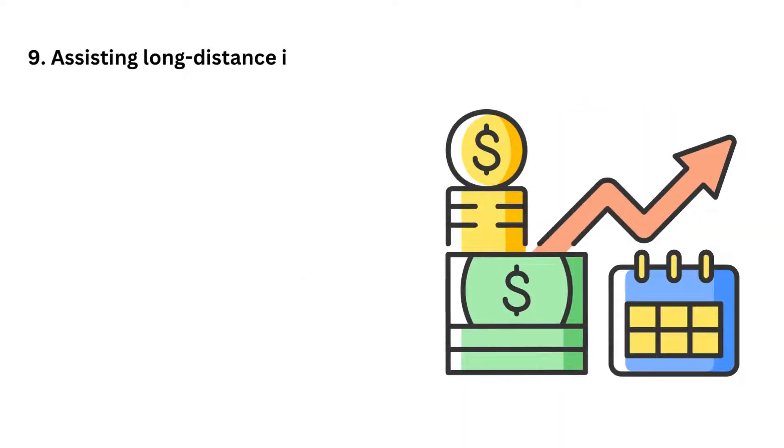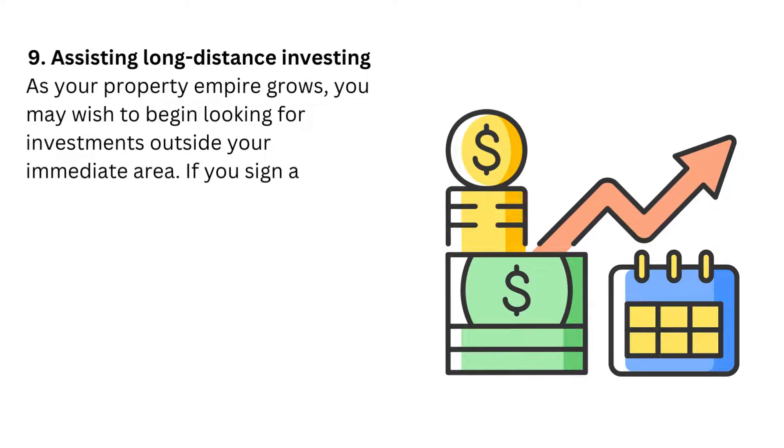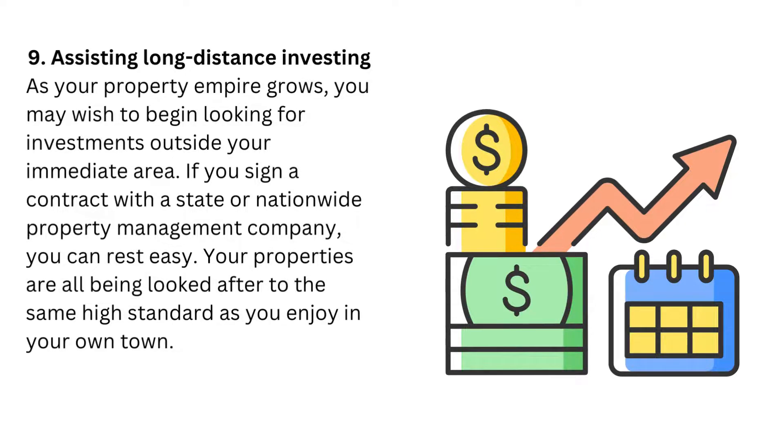9. Assisting long-distance investing. As your property empire grows, you may wish to begin looking for investments outside your immediate area. If you sign a contract with a state or nationwide property management company, you can rest easy — your properties are all being looked after to the same high standard as you enjoy in your own town.